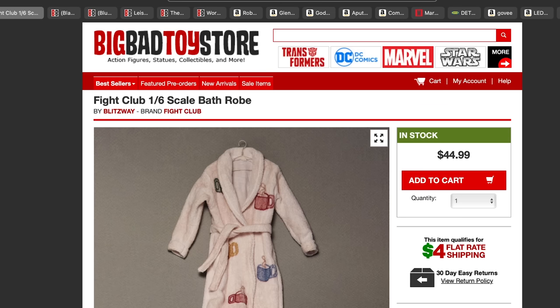The first one is from Big Bad Toy Store and it is a 1/6 scale bath robe from Fight Club. I think this would be a cool piece to add to your collection — whether you put it on Deadpool with a little cup of coffee, or even a stormtrooper. I plan on finding out if a stormtrooper would fit. It's $44-$45, an inexpensive, cool piece.